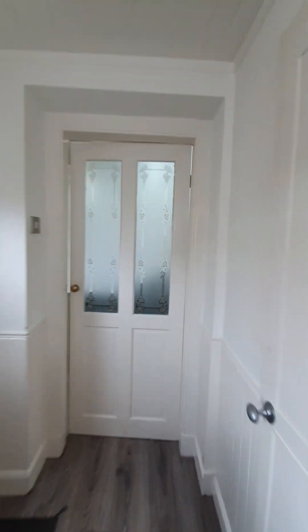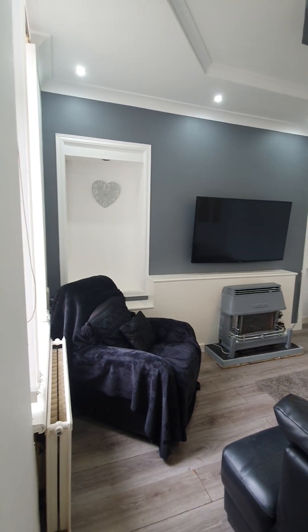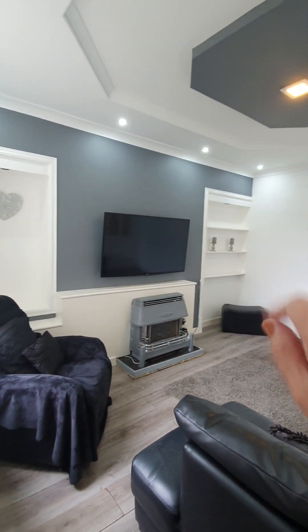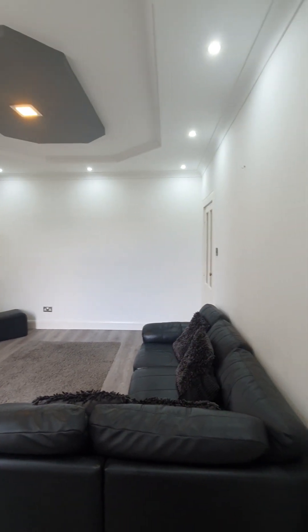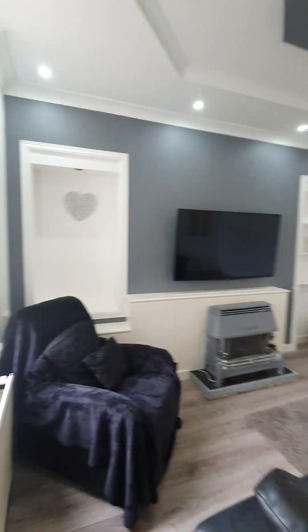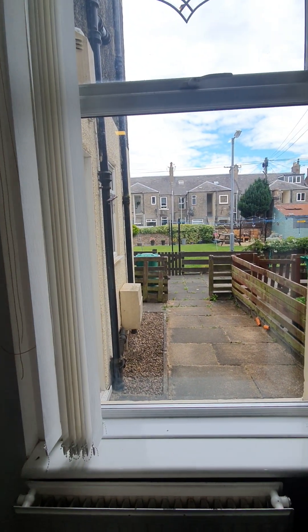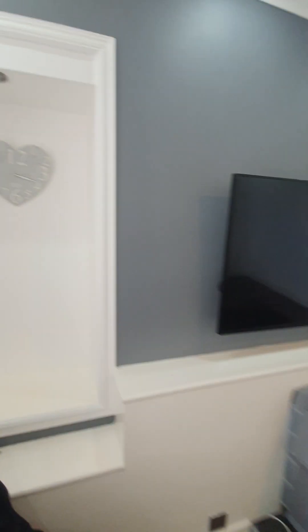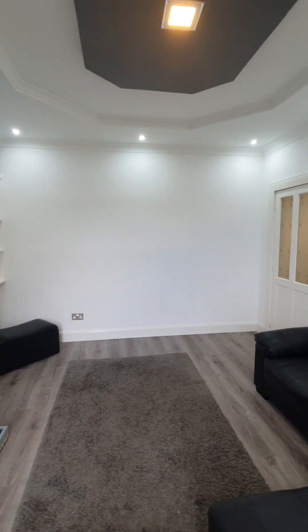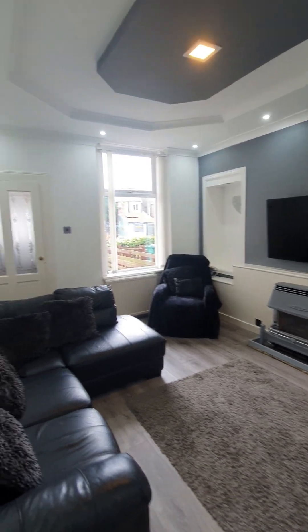From here we go straight into the lounge. So nice decorative glass there, and when we go into the lounge it's a lovely sized lounge. You've got display area here as well. I love the lighting. This is an L-shaped sofa so it's quite big. Lots of space in here as you can see. You've got a nice big window there which overlooks your garden so it's lovely and peaceful as well. It's a great sized room. You could easily put a dining area over there as well.